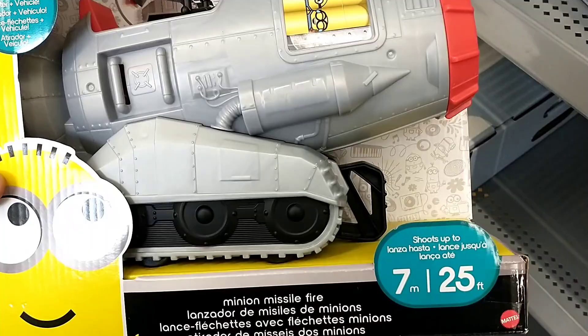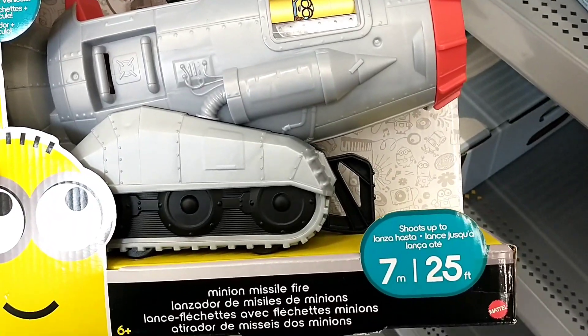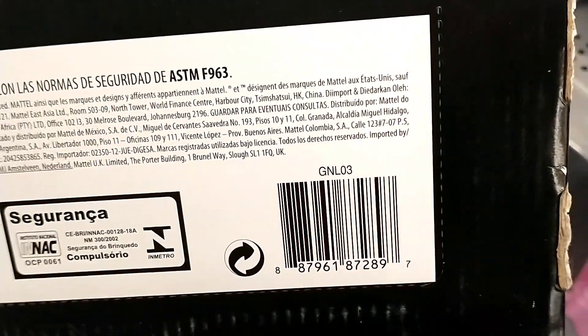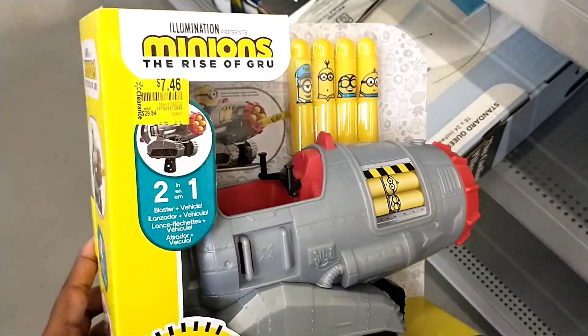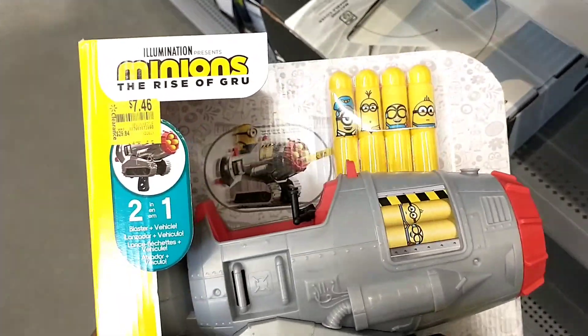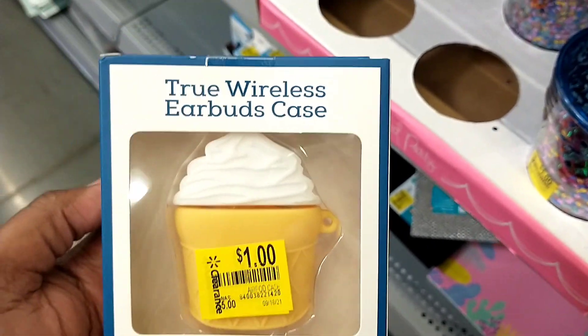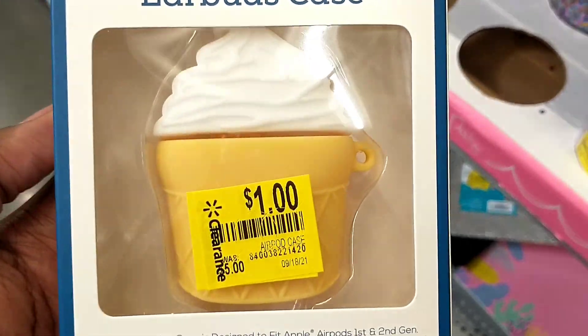It shoots up to 7 meters or 25 feet. And then these earbud cases — wireless — were five dollars down to one dollar. This was part of the dollar spot section that was on clearance and was moved to the clearance aisle, so it will only be in stores that have a dollar spot section.